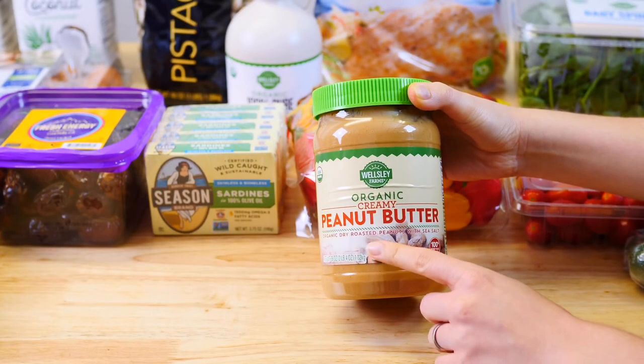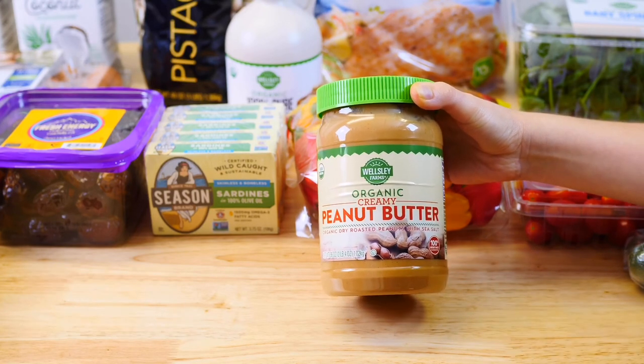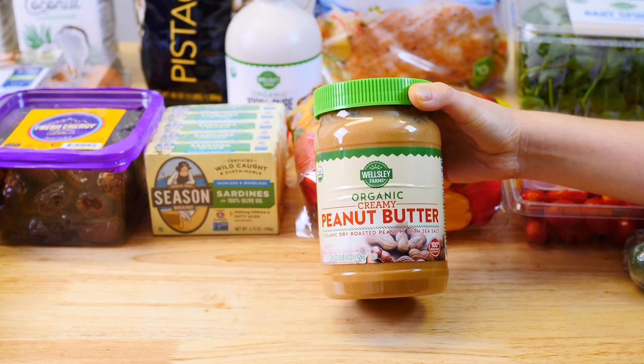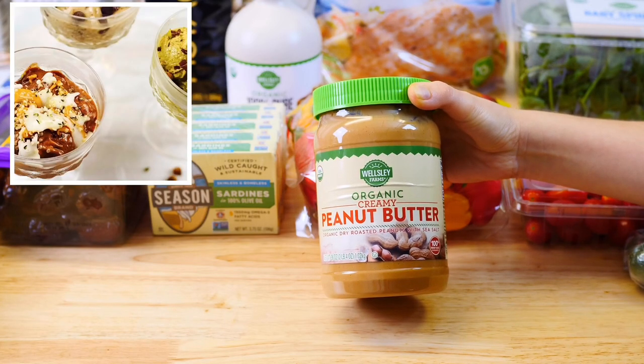For peanut butter, BJ's carries this organic one for an amazing price. It has only two ingredients which are organic peanuts and sea salt. You want to make sure to always read the ingredients. Peanut butter is a perfect addition to so many things such as a spread on a rice cake or drizzled over homemade ice cream.